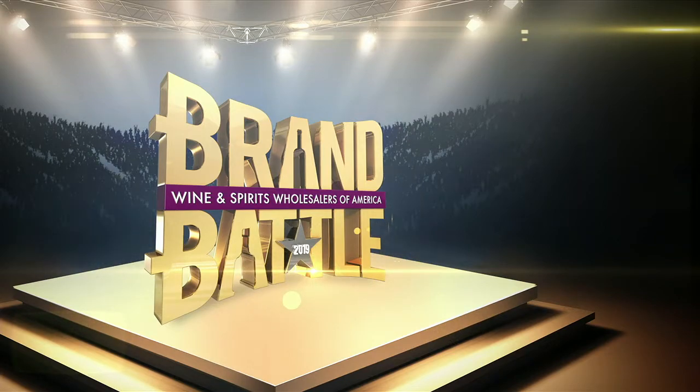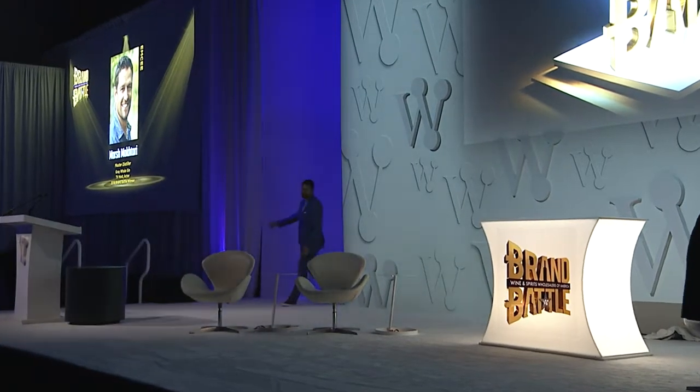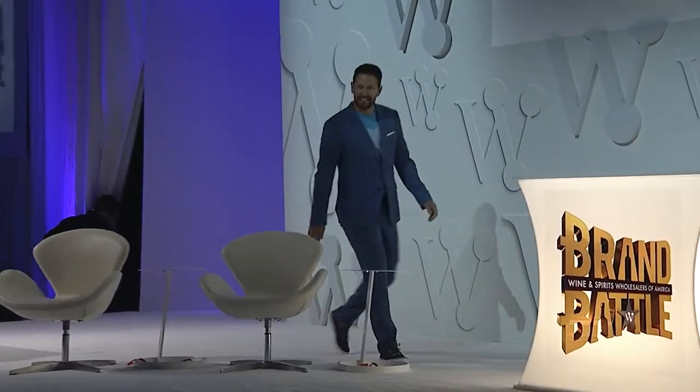Ladies and gentlemen, please welcome your Brand Battle MC, TV host, actor, producer, and 2018 Brand Battle winner, Marsh McTari. Welcome to Brand Battle, everybody. I guess it's a little bit like the Bachelor because we won it last year and now I'm hosting. Very lucky to win this competition last year. And I can tell you firsthand what a cataclysmic impact it had on our business and on my life. To have distributors — titans of the industry — come to us is a complete game changer. Just know that somebody's life backstage, their heart is beating like crazy, is about to change forever.